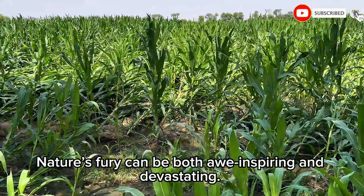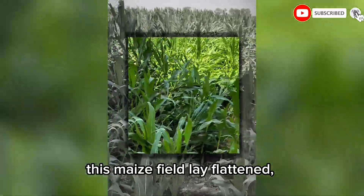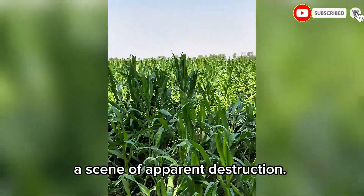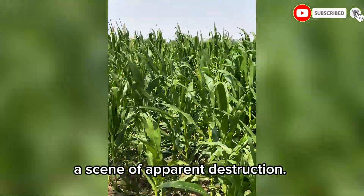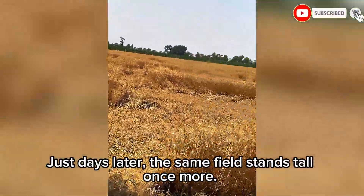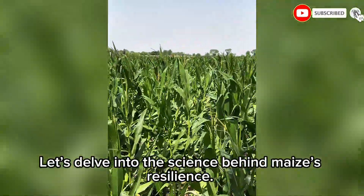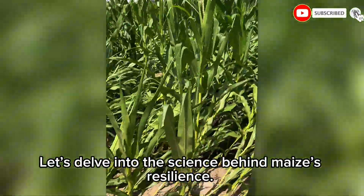Nature's fury can be both awe-inspiring and devastating. After a powerful thunderstorm, this maize field lay flattened — a scene of apparent destruction. But nature has its own ways of healing. Just days later, the same field stands tall once more. What causes this remarkable recovery? Let's delve into the science behind maize's resilience.